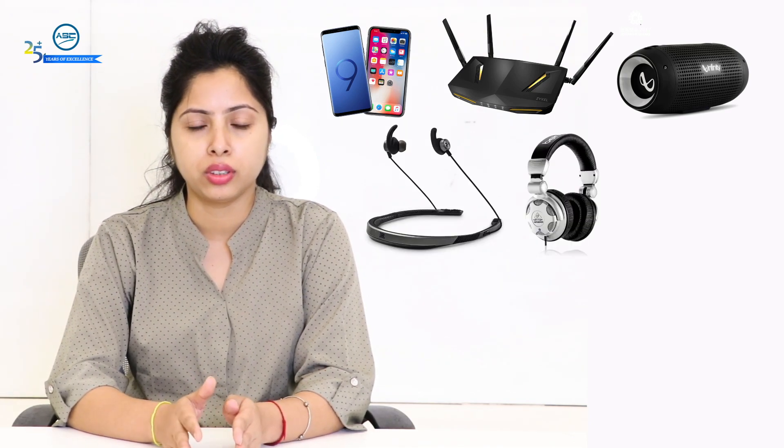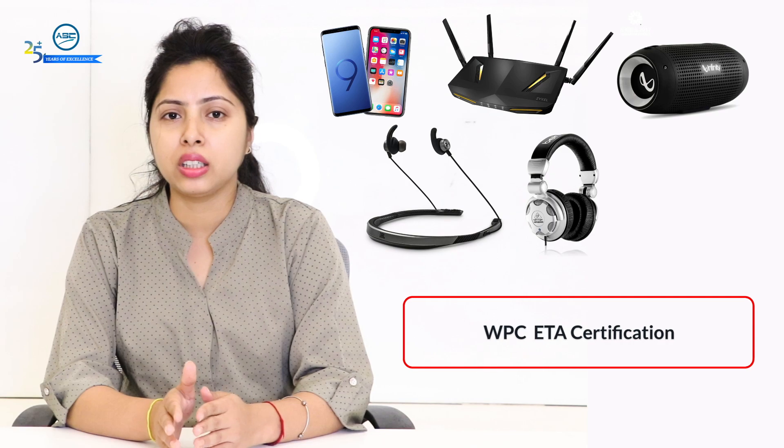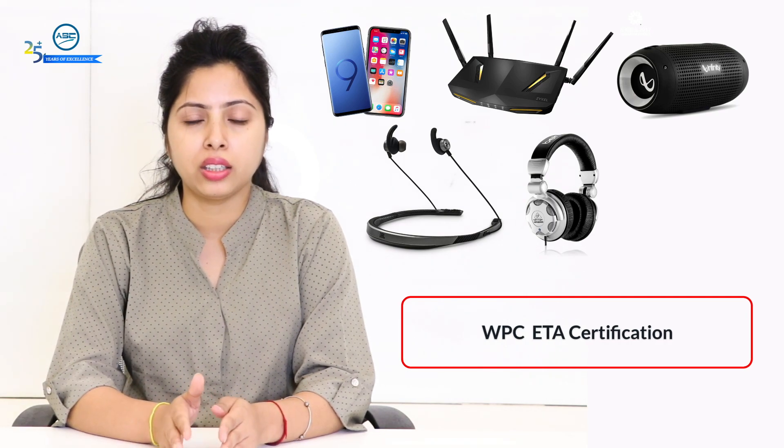Products such as mobile phones, routers, Bluetooth speakers, wireless earphones, and headphones come under WPC ETA certifications, and it is mandatory to get the certification from WPC Wing.